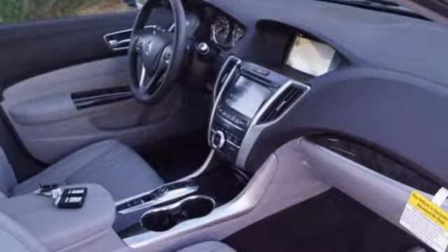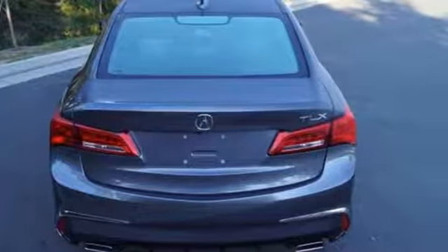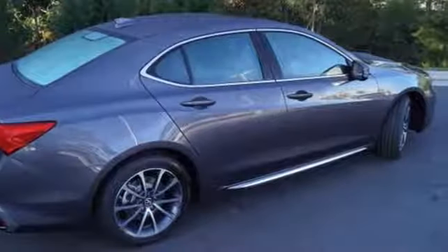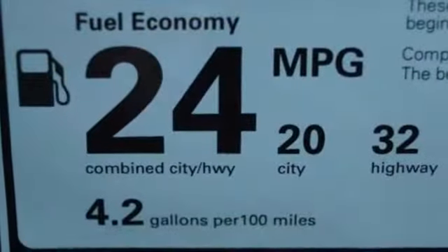Adaptive Cruise Control and Vehicle Stability Assist with Traction Control manage the powerful engine. Motion Adaptive Steering and Agile Handling Assist keep you on the straight and narrow, while Lane Keeping Assist and Road Departure Mitigation make sure you get where you're going safely.